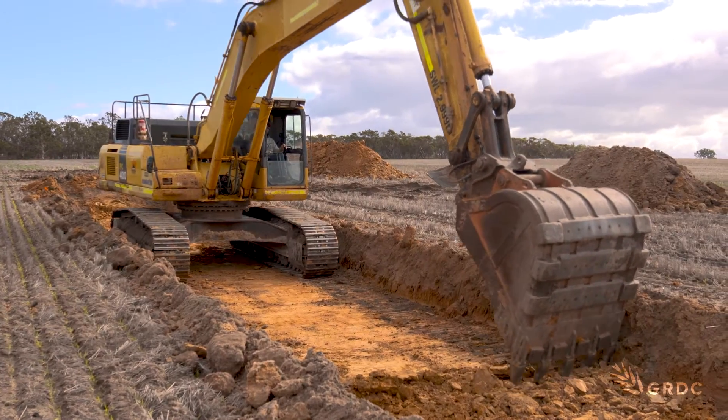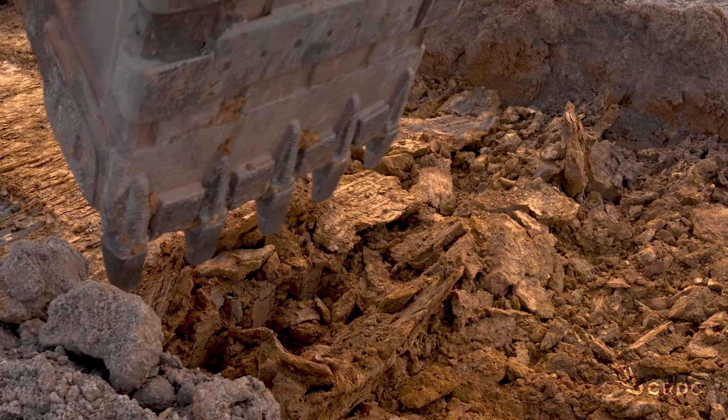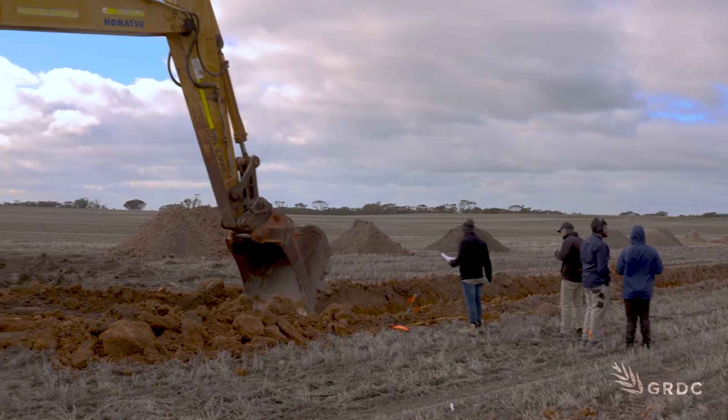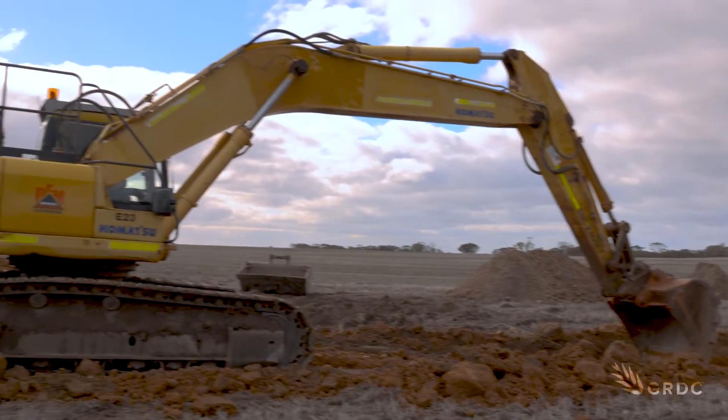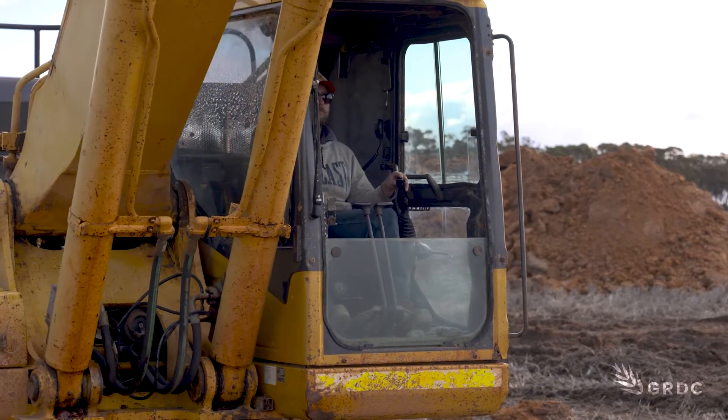This GRDC deeper investment is about achieving maximum yield potential through what's theoretically possible to re-engineer soils, on an ambitious scale. These heavy duty machines are excavating to a depth of 80 centimetres — 200 to 300 millimetres deeper than most soil amelioration machinery can work. We're trying to re-engineer the depth of soil and give more access to plant roots to the untapped subsoil water and nutrient.